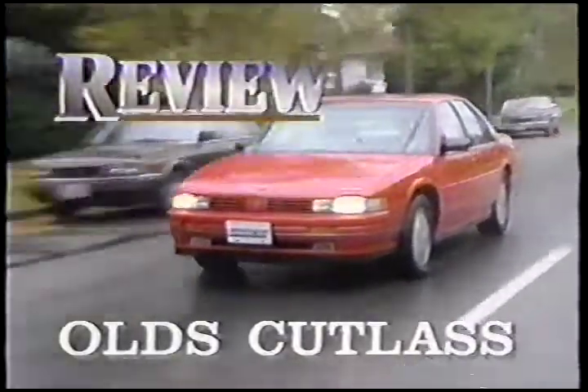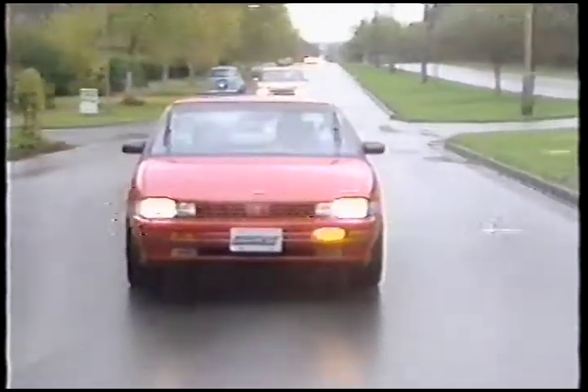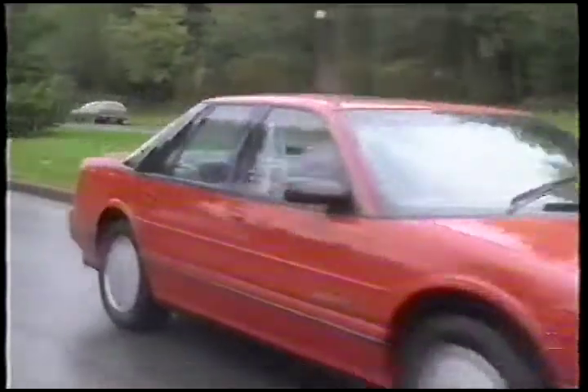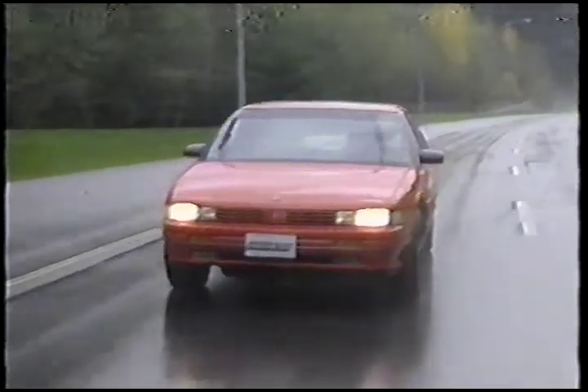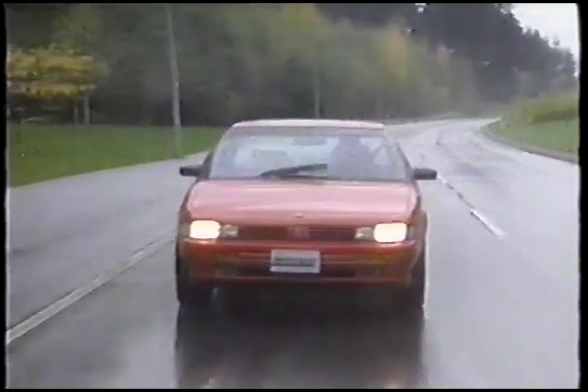Fitting the Cutlass into a market slot is no easy task, because there are three models bearing the same name, all on different platforms. Our test car was a Cutlass Supreme International, not to be confused with a Cutlass Calais or a Cutlass Sierra. I'm not quite sure why Oldsmobile feels it needs three Cutlasses on its roster, and I'm convinced there's quite a bit of confusion out in the marketplace. Maybe this is why Cutlasses don't sell as well as they used to.